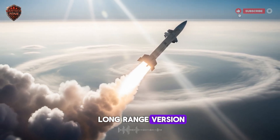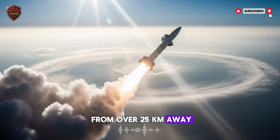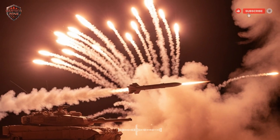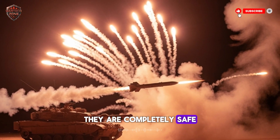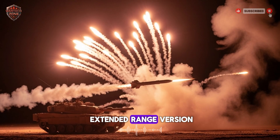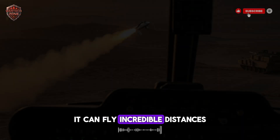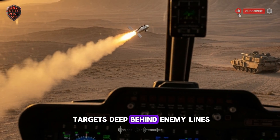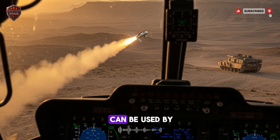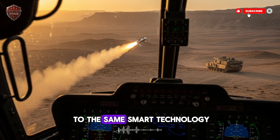Then we have the long-range version — a true long-distance expert that can strike targets from over 25 kilometers away. Imagine being able to stand in one town and hit a target in the next town over. The people firing the missile are so far away they are completely safe from retaliation, a huge psychological advantage. Finally, there is the extended-range version — the heavyweight champion. It can be launched from helicopters or ships, flying incredible distances and taking out high-value targets deep behind enemy lines. So you have a family of weapons usable by anyone, anywhere — from a soldier in a ditch to a pilot in the sky — all with access to the same smart technology.